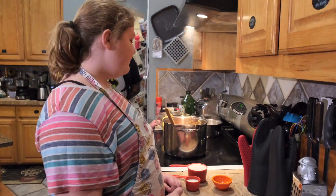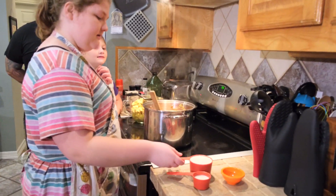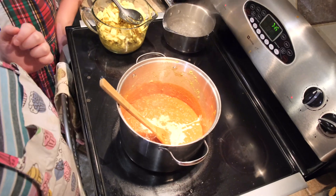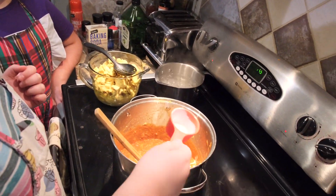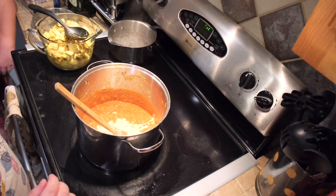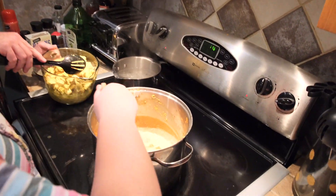Now it's time to finish our sauce. I'm going to add very carefully some heavy whipping cream, and then I'm going to add some brown sugar. Now it is time to add our chicken back in and start stirring everything together.